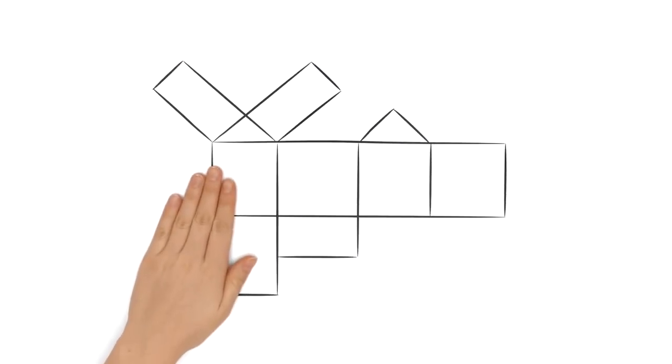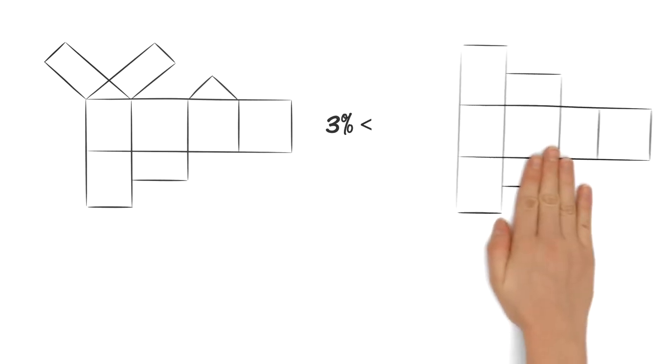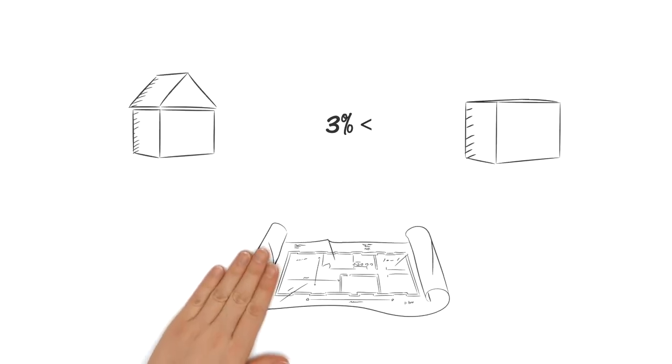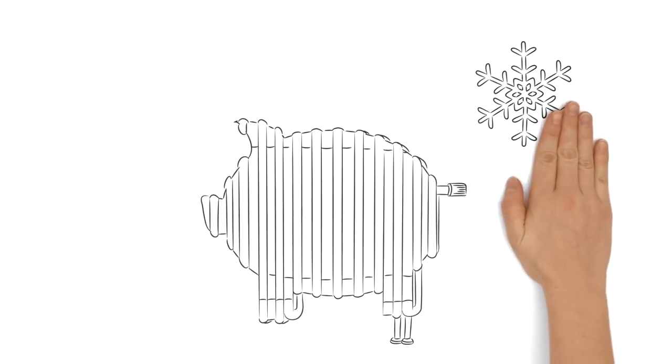And the best thing? Our sample building's envelope is up to 3% smaller than the one of a house of equal space with a flat roof. Heating costs are reduced accordingly, since there is less contact to the cold air from outside.